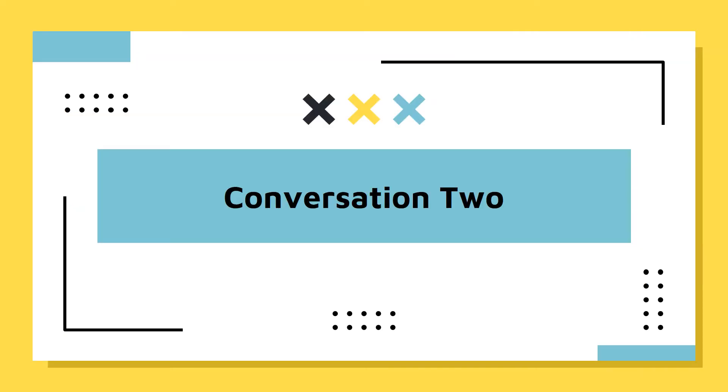Conversation 2. Listen to part of a conversation between a student and a librarian.